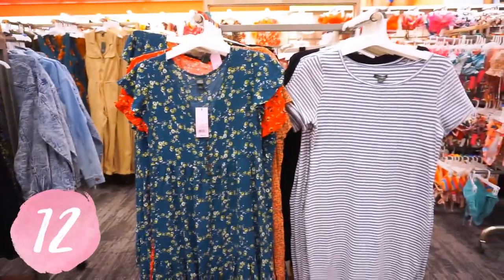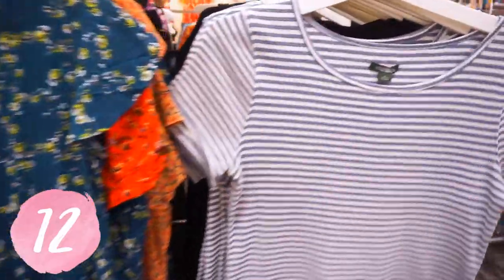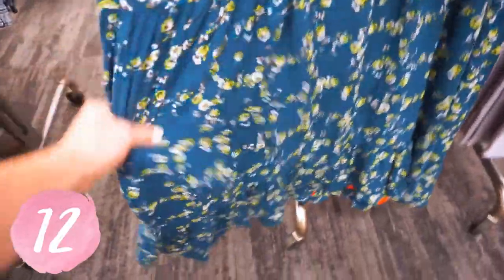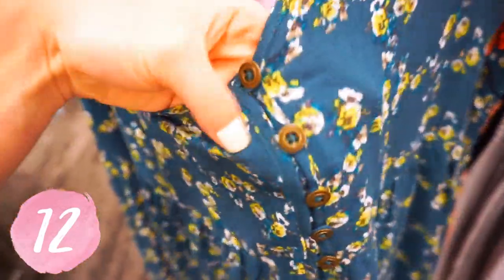I have both of these dresses linked: this beautiful green and white striped more form-fitting dress, and then this teal with green florals that buttons up down the center. I linked it in the teal and also this beautiful orange color. They're really good throw-on-and-go dresses that are still really girly and great for layering and transitioning into the fall.